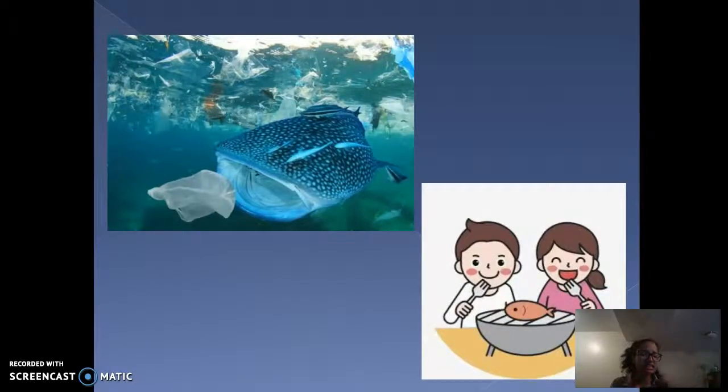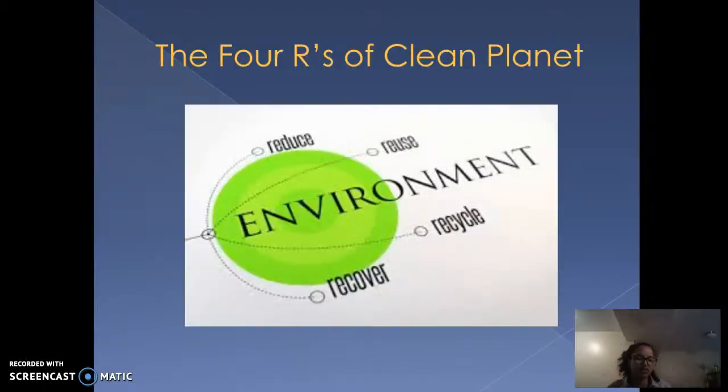Sea life that mistakenly eats our waste as their food leads to their sickness and death. And the food we eat — illness within the seafood — will have a direct impact on us humans that enjoy eating it without knowing the fish's health condition.